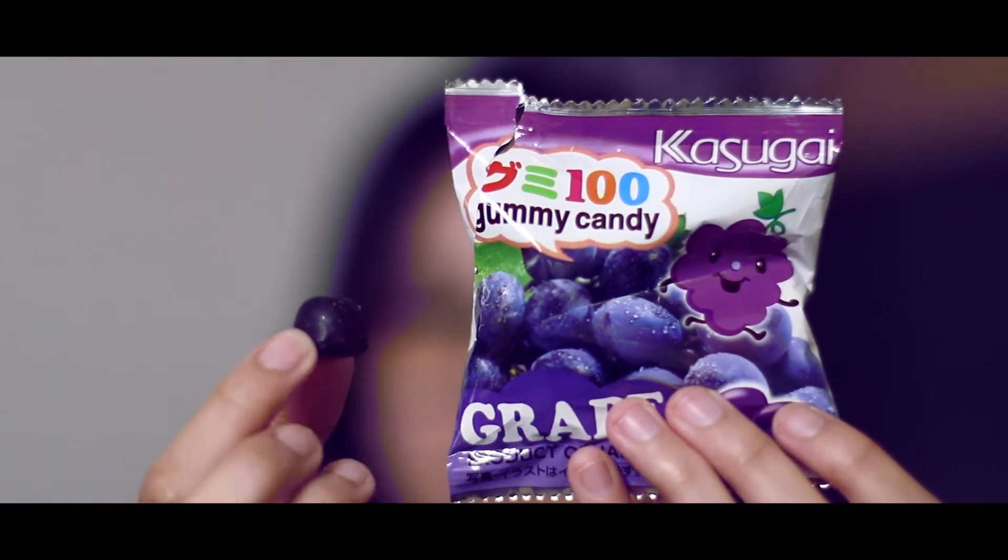Another brand from Kasugai. It's smaller than the first one. Definitely tougher than the first one we tried. This one's like bite-sized, so you can just eat a lot and not realize you've been eating a lot. That's true — this is very dangerous.